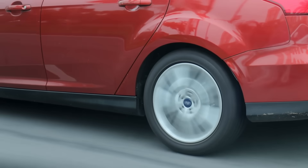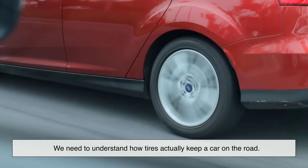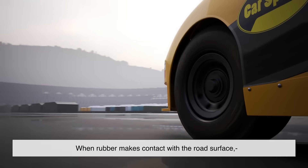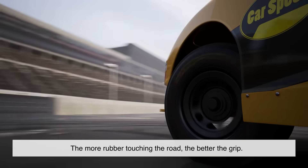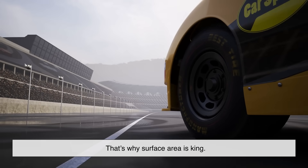Before we get into slicks, we need to understand how tires actually keep a car on the road. Grip doesn't come from magic — it comes from friction. When rubber makes contact with the road surface, it sticks at a microscopic level. The more rubber touching the road, the better the grip. That's why surface area is king.